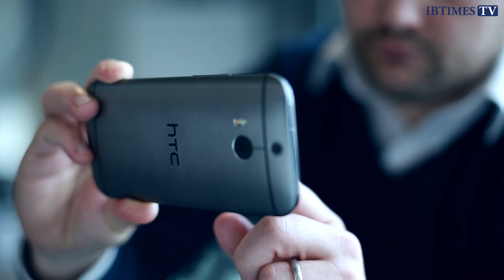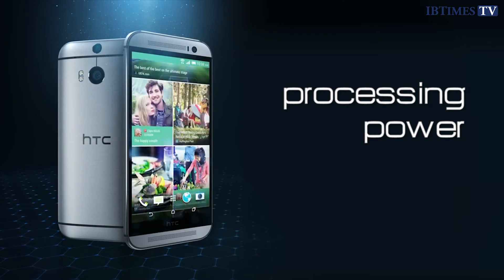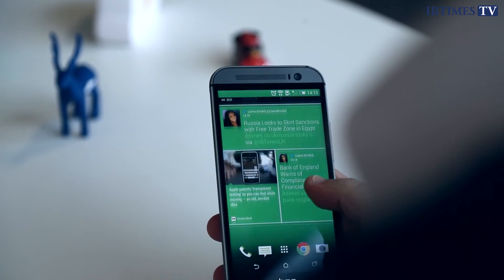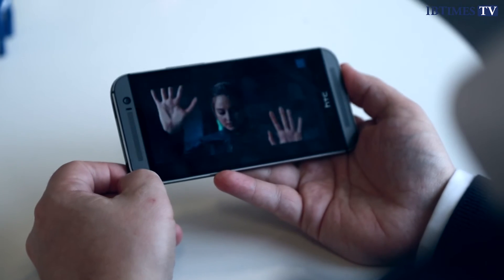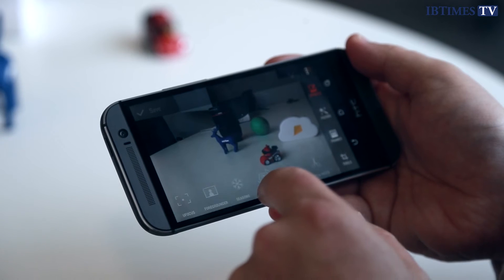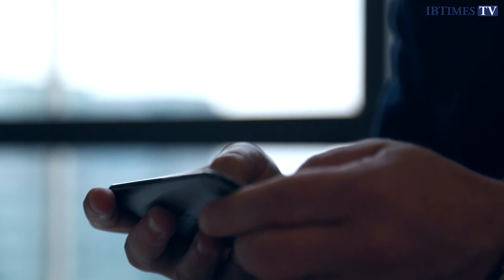Both phones feature relatively high-resolution 5-megapixel sensors on the front. Processing power is one of the biggest areas where HTC has cut corners on its smaller phone. The flagship One M8 features the powerful Snapdragon 801 chip from Qualcomm along with 2 gigs of RAM. The One Mini 2 however comes with a much less powerful Snapdragon 400 chip with just 1 gigabyte of RAM. What this means in the real world is that the M8 can handle anything without blinking, while the Mini 2 handles most operations fine but will struggle slightly with graphically intense 3D games.